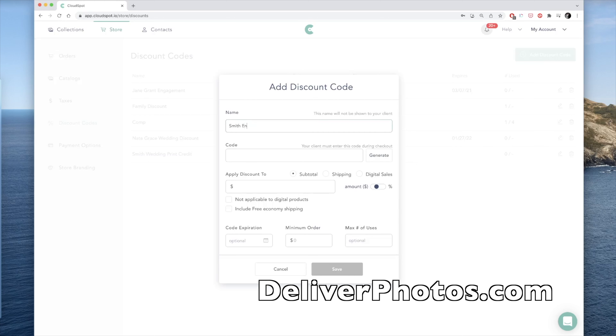For smaller sessions, like an engagement, you could try offering a timed coupon code. When you deliver the gallery, give them a coupon code that is good for 30% off for the next 24 hours. The 24-hour window is to encourage them to use it — if you have something, you don't want it to go to waste. Creating a timed coupon code is also crazy easy to do in CloudSpot. Just copy the code and attach it in the email that you deliver to your clients.